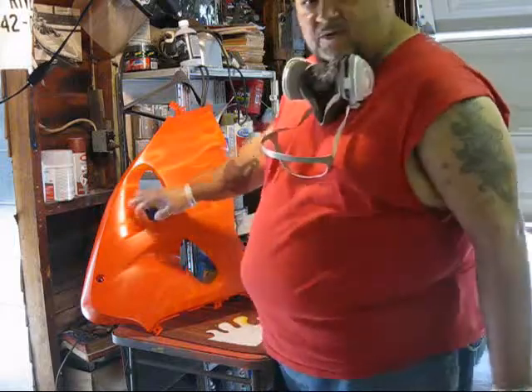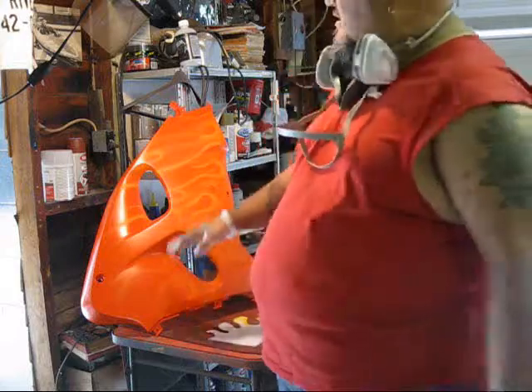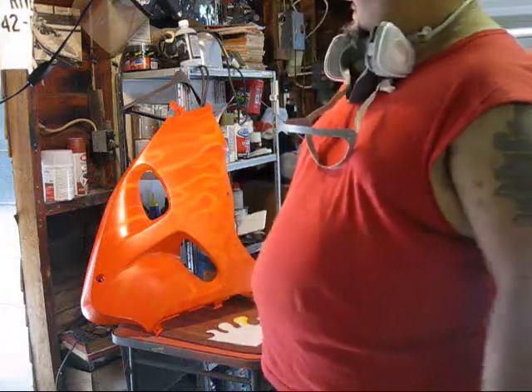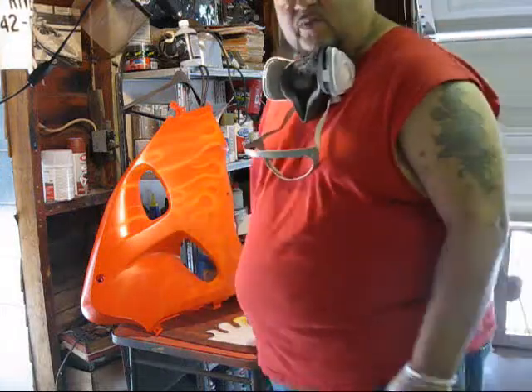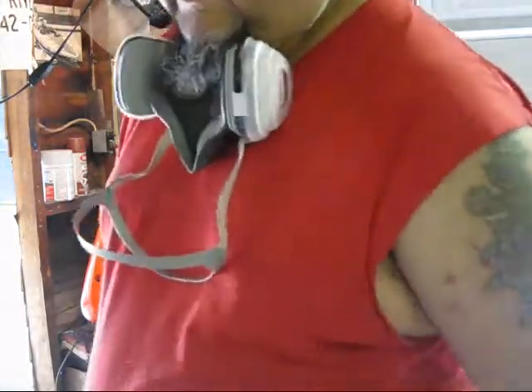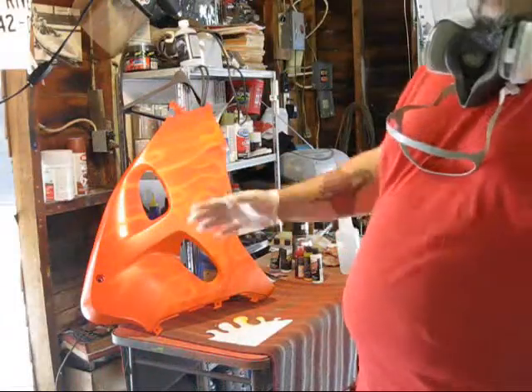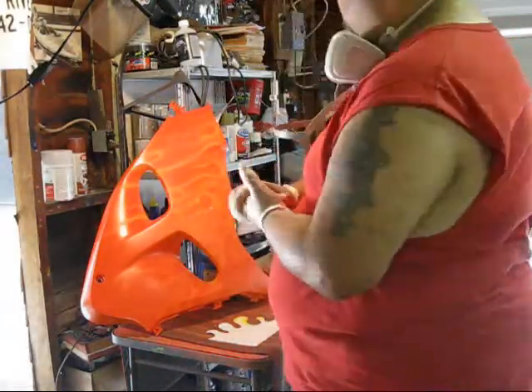Right now I'm working on this Suzuki — I believe it's a GSR 1000 — doing a Kandy Mali Orange using House of Color paints. They're the best. It has to come out smooth, stuff lays down real smooth, I love this paint.